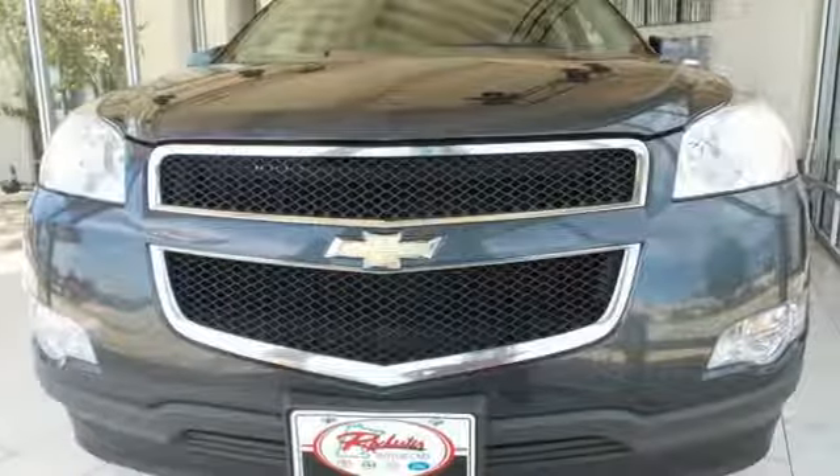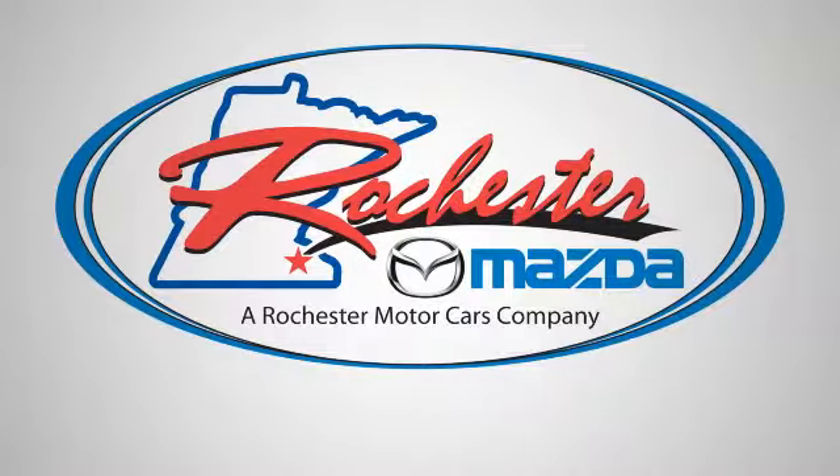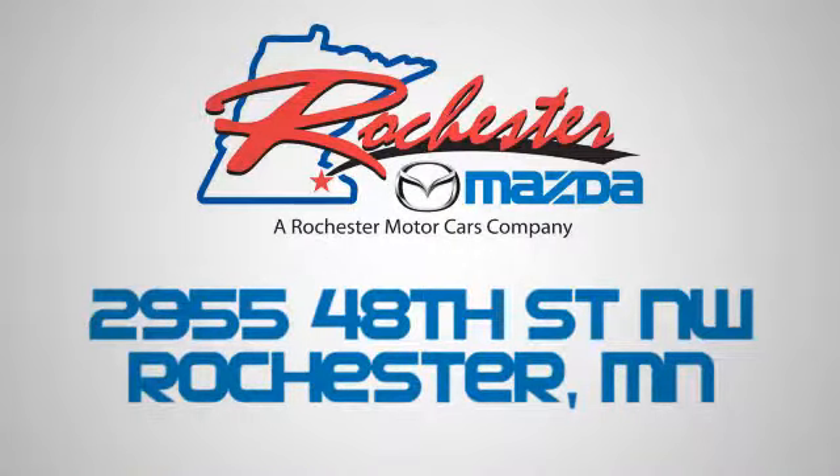Come on in today and see it for yourself. Experience the difference at Rochester Mazda where you get our best price. Bottom line, we are conveniently located at 2955 48th Street NW in Rochester, Minnesota.